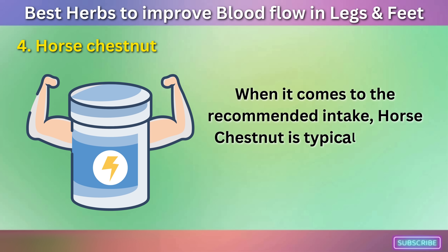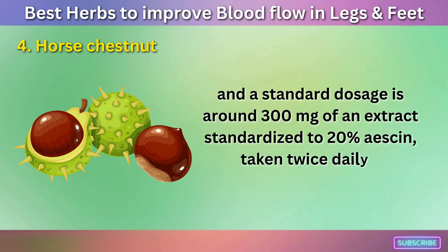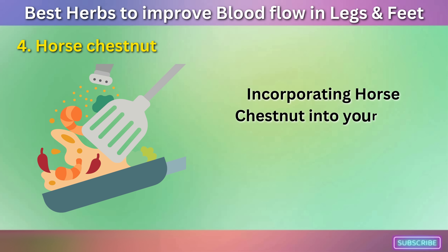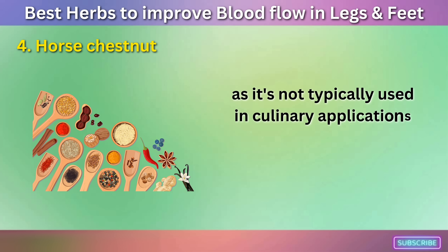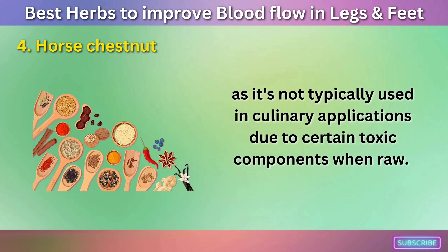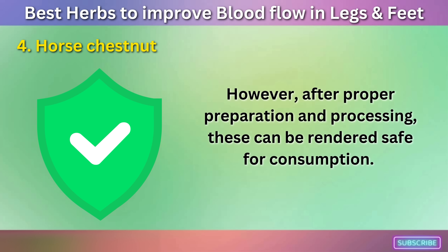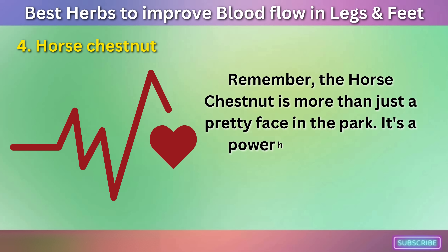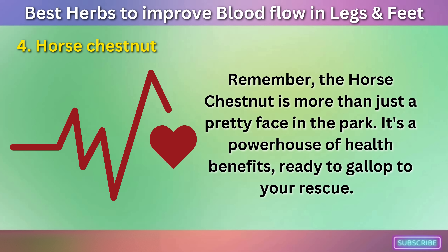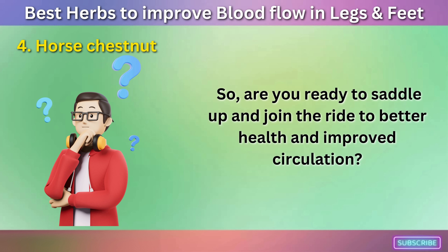When it comes to the recommended intake, Horse Chestnut is typically taken as a supplement, and a standard dosage is around 300 mg of an extract standardized to 20% Essin, taken twice daily. Incorporating Horse Chestnut into your diet might sound like a hurdle, as it's not typically used in culinary applications due to certain toxic components when raw. However, after proper preparation and processing, these can be rendered safe for consumption. The Horse Chestnut is more than just a pretty face in the park — it's a powerhouse of health benefits, ready to gallop to your rescue.